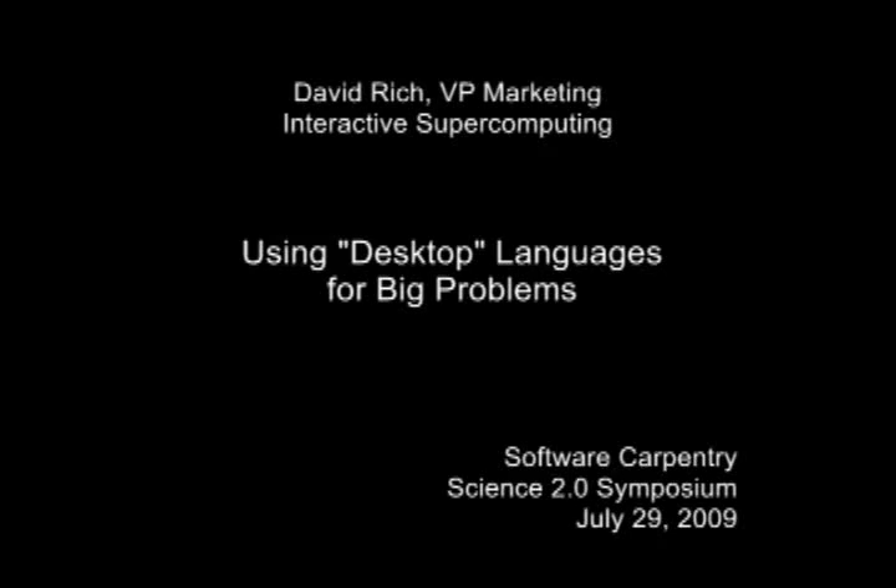Our next speaker, David Rich, has come up from Interactive Supercomputing. Show of hands, please. How many of you use MATLAB, R, Numerical Python? One hand, two hands? So what he can do for you is make it run really fast on large clusters. If that doesn't grab your interest, I don't know what will. So with no further ado, David, please.